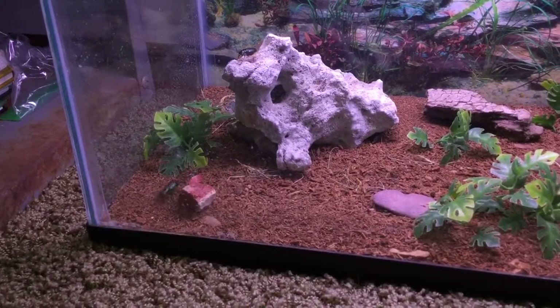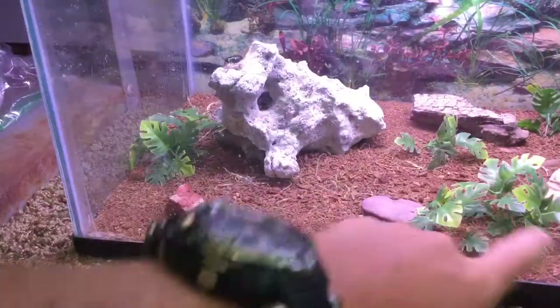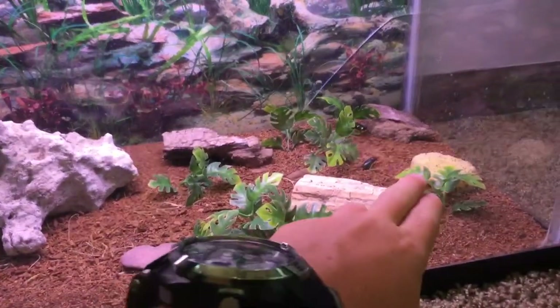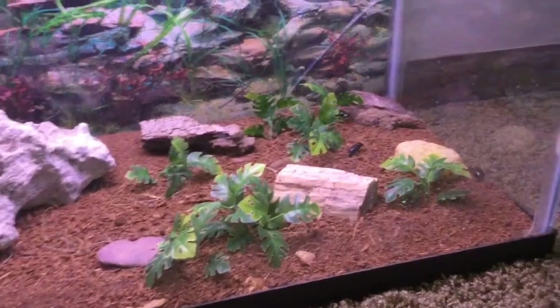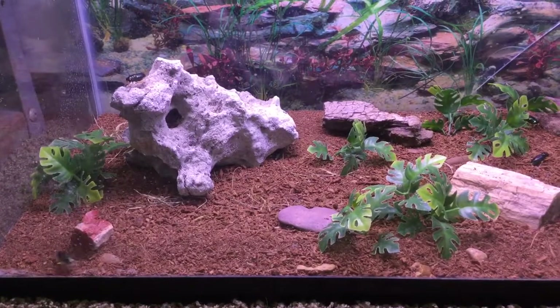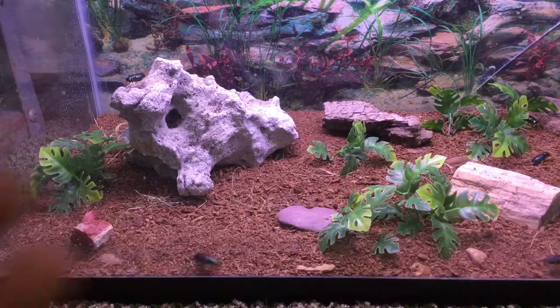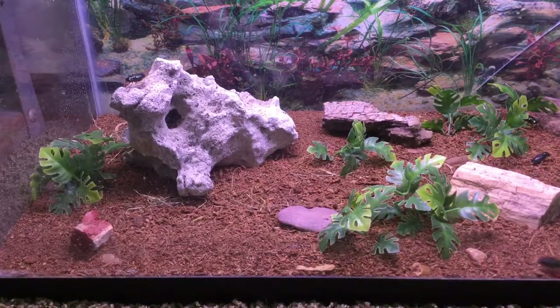I just set up a terrarium with some bark pieces and petrified wood, which is right here. For water, I keep a sponge in there just to keep it moist — they should have enough moisture that way. I feed these guys grasshoppers or crickets, about once a week each.